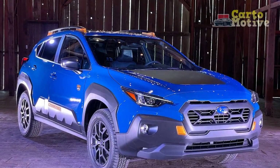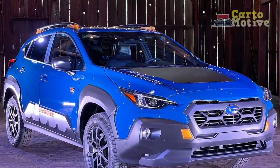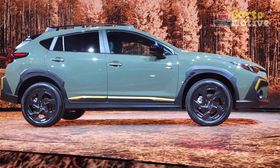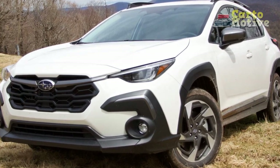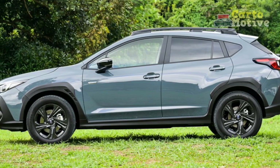Engine options — a choice for every driver: the 2024 Crosstrek offers a range of engine options to cater to diverse driving preferences. The standard engine, a fuel-efficient and responsive powertrain, delivers adequate power for daily commuting and urban driving, with smooth acceleration and commendable fuel economy, well-suited for a balanced approach to performance and efficiency.